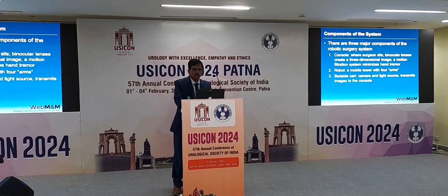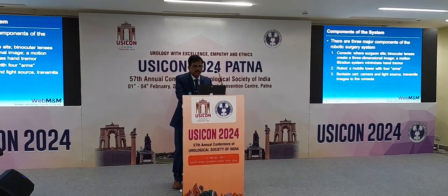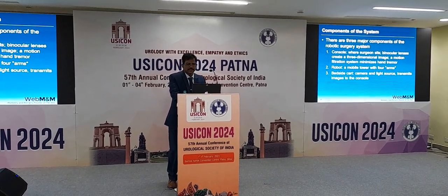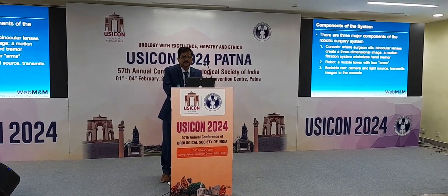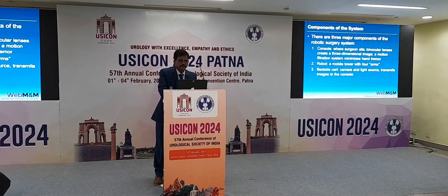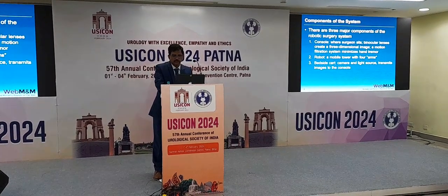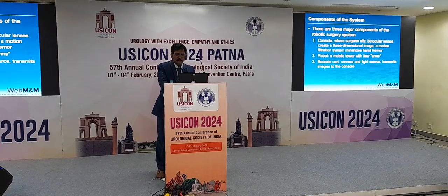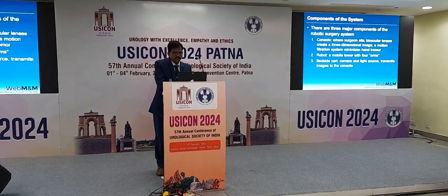The components of the basic robotic system include the console where the surgeon sits with binocular lenses providing a 3-dimensional image. It magnifies up to 60 times, and a motion-scaling system is there. Most surgeons initially have some tremor and that scales down to minimal; over a period of time that tremor also disappears. The robot has a mobile tower as tall as a human being with 4 arms — 1 for a camera and 3 for instrument ports.